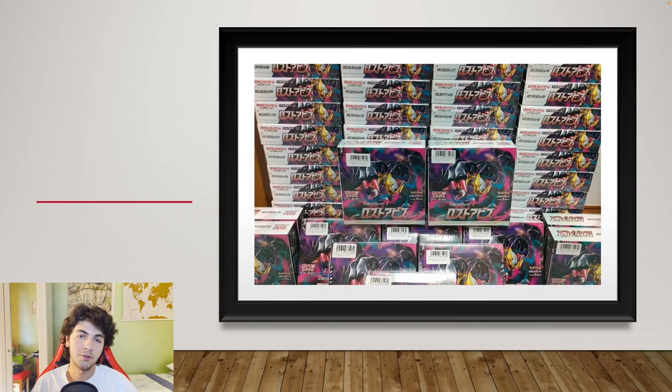Hello people, today we're going to talk about Lost Abyss, as you can see, Birdman Trigger, and Japanese 151.